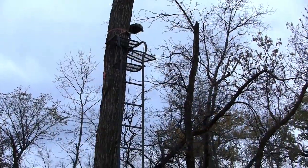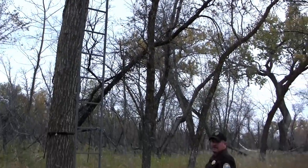The date that tree stands, ground blinds, and trail cameras can be put on the wildlife management area is August 20th, and all of that needs to be taken out by January 31st.